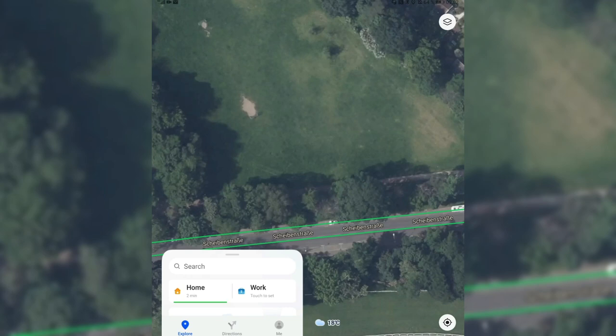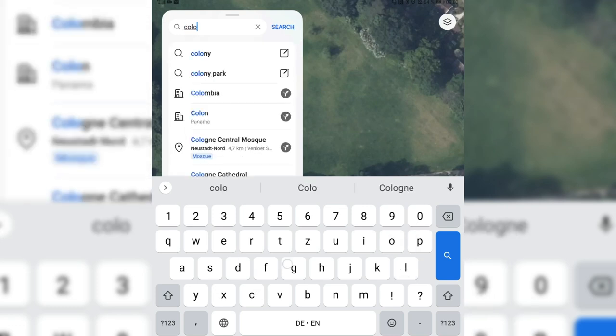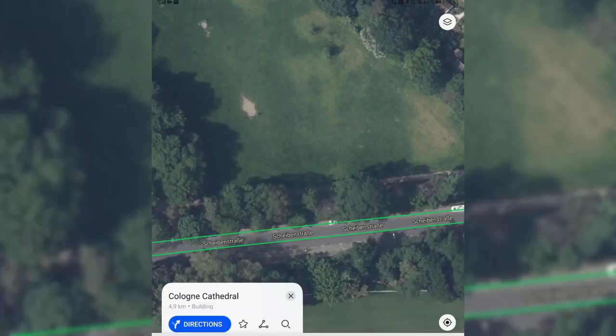What Huawei did with PetalMaps 1.9 is updating everything to be a little more friendly for people who hike or take a walk. This is also reflected in the search feature — if you search for a place, for example the Cologne Cathedral, you get improved results.